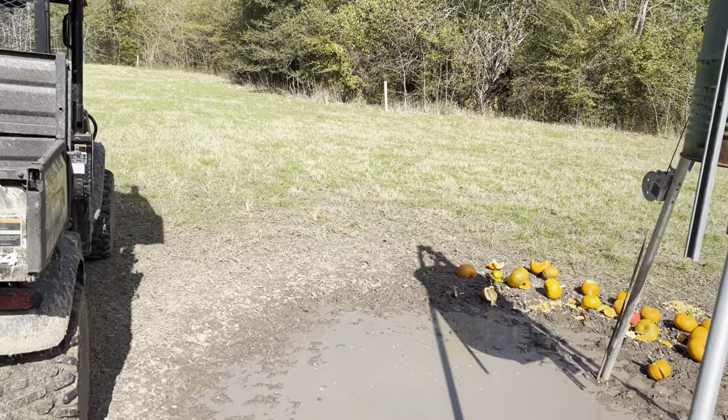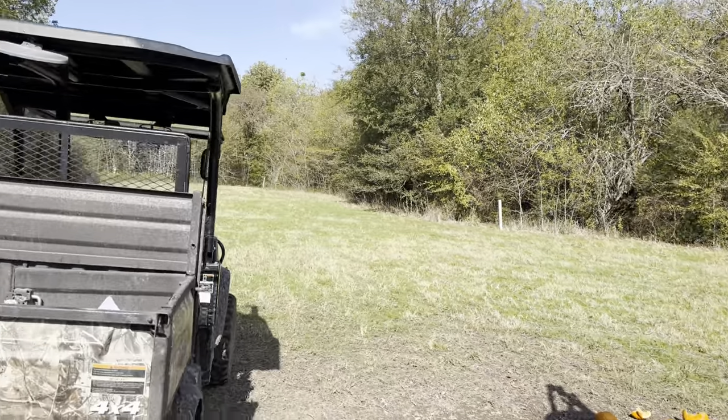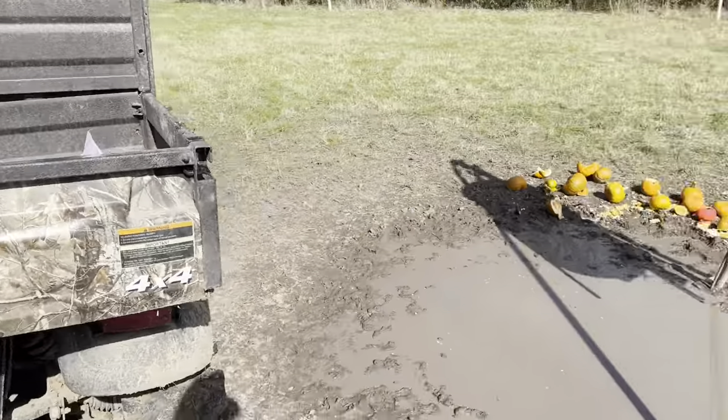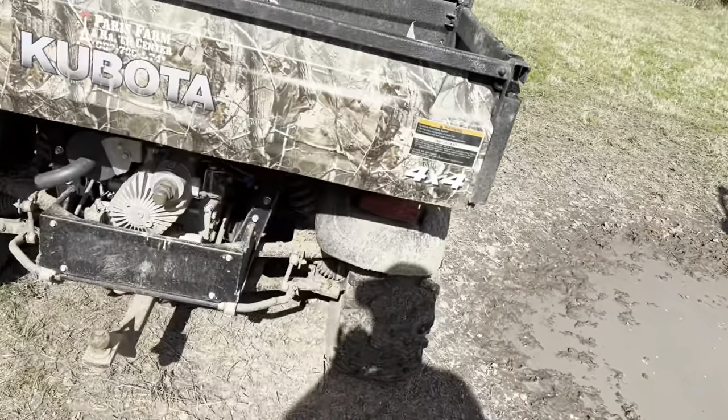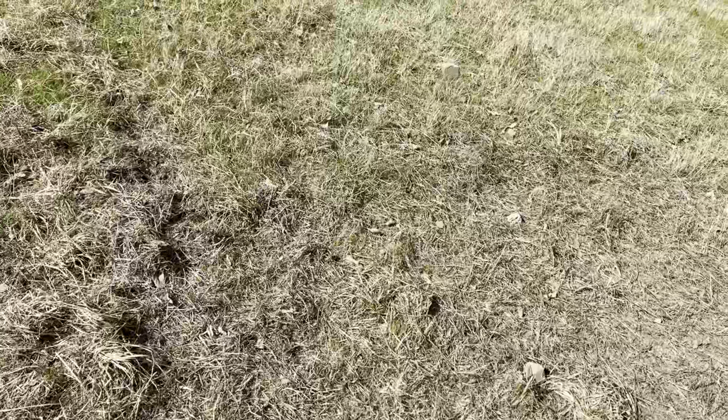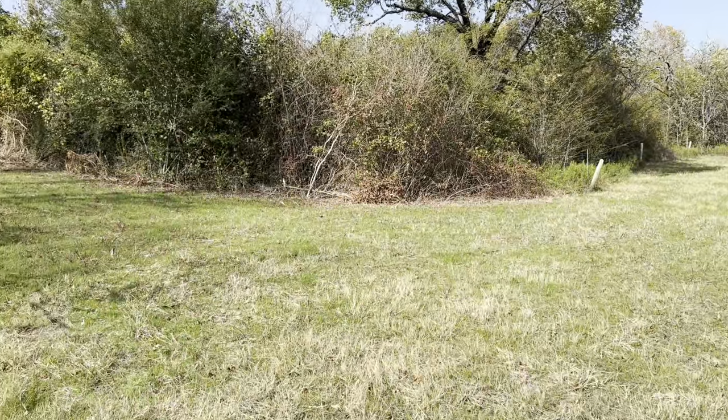Got some pumpkins out there for the wildlife, and also filled up my feeder while I was down here. You can see the pigs made a mess. We got some rain here recently.